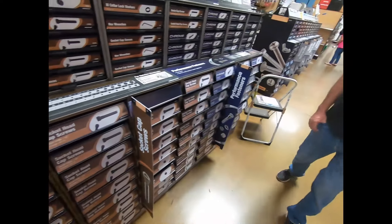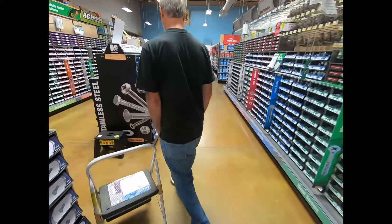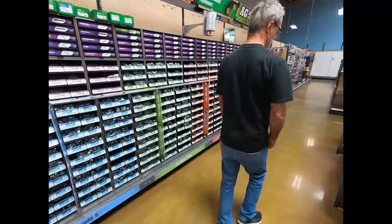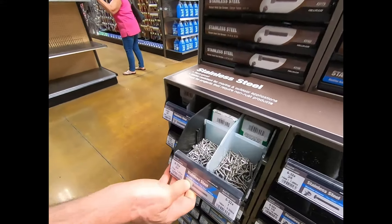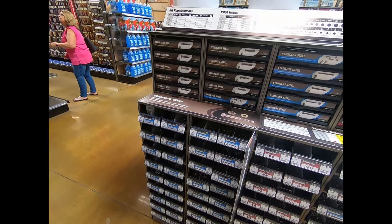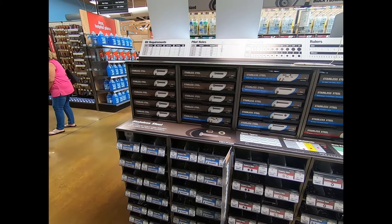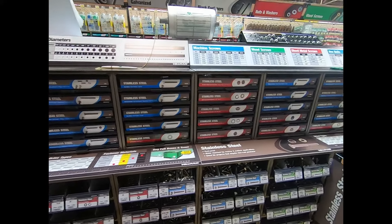They have stainless. Show me where. They're pretty small stainless too. Generally, because stainless is softer, they use black oxide steel for the really tiny stuff.